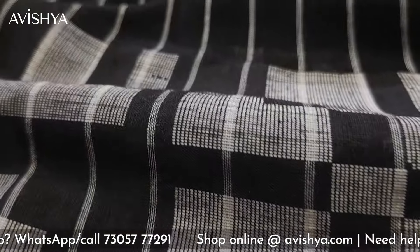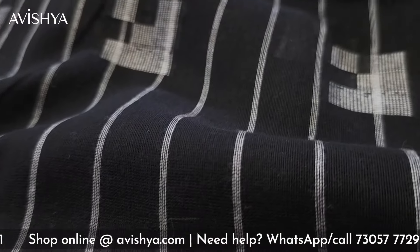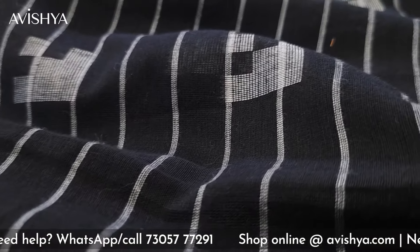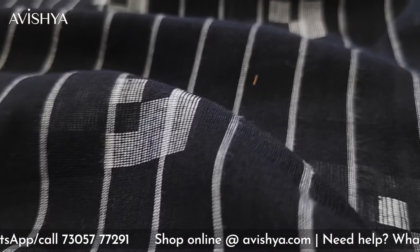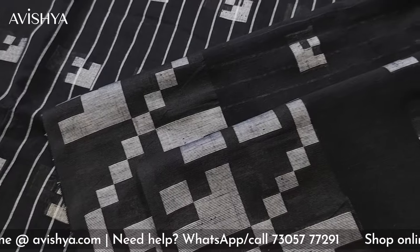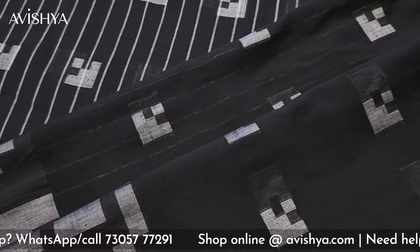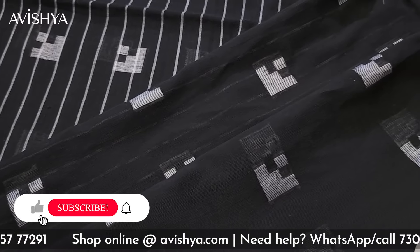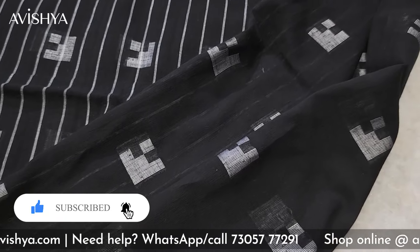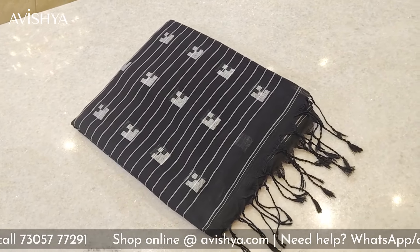I'm sure you enjoyed watching this video. It's a lovely Bengal Fulia cotton saree and it's a perfect wear for the summer. The fall and drape is nice and if you want to take a closer look at the saree, please come over to the Avishya store — it's open at 281 DTK Road, Alwarpet. We'll be very happy to show the entire collection of Bengal Fulia cottons to you. Those of you who cannot come to our Alwarpet store, please log in to avishya.com. Please do follow us on Instagram, hit the like button, hit the subscribe button.